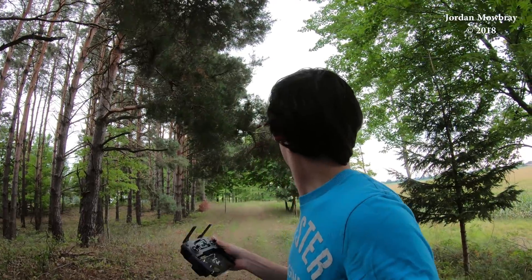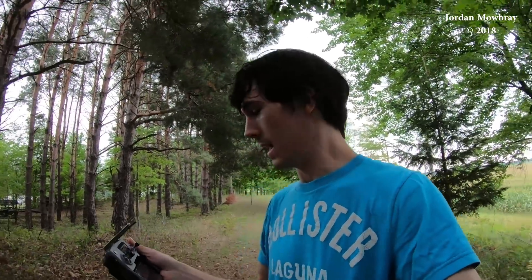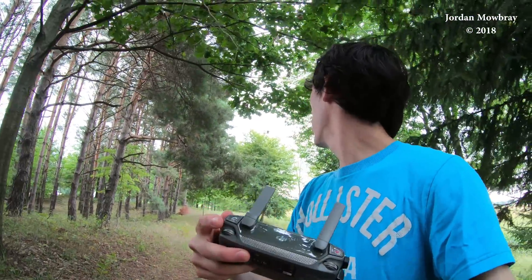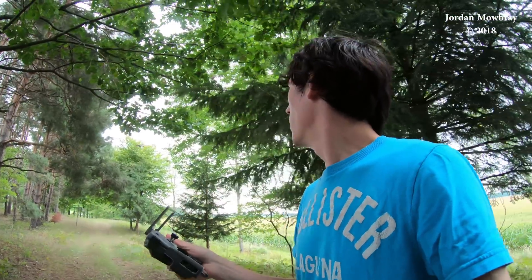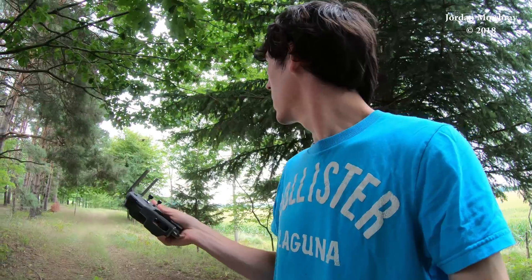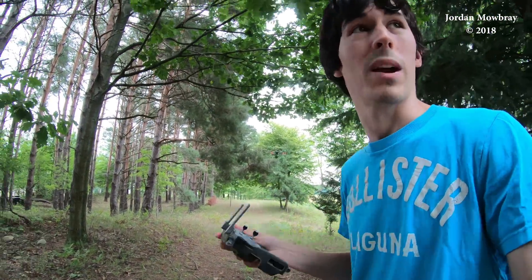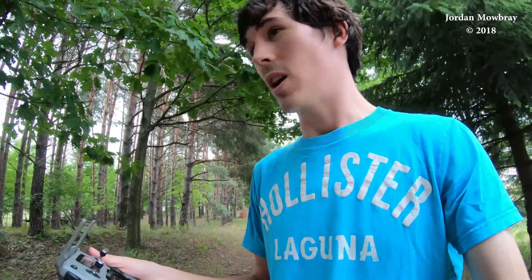So right there it lost me behind that tree branch, but it is actually still trying to track me with the new DJI Mavic Pro. It tries to actually see what direction you're going in and keep tracking you. That's pretty cool — it went through that little narrow spot in those tree branches and is still able to track me.